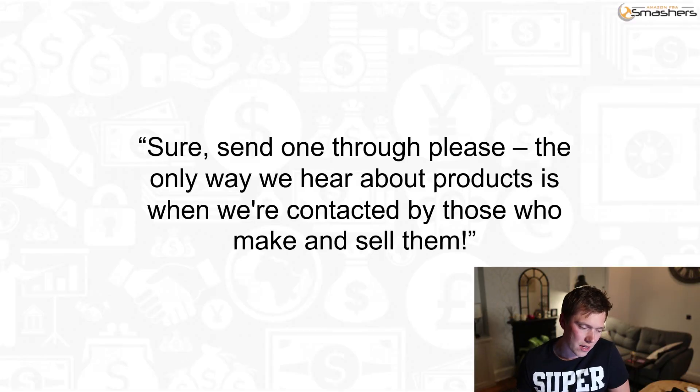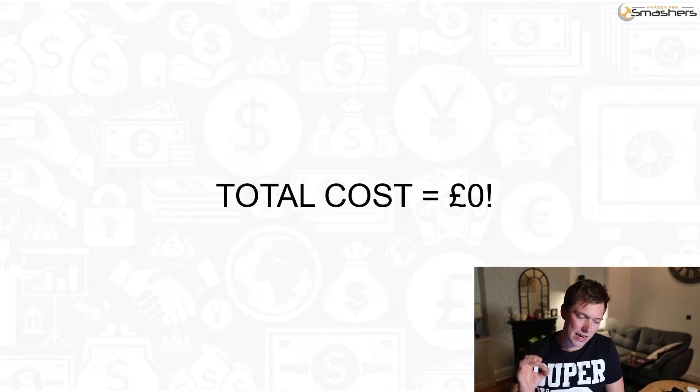So that is what I said when I was trying to get my product into some of these blog posts and into a magazine, and the response from one of the guys was this: 'Sure, send one through please. The only way we hear about products is when we're contacted by those who make and sell them.' This guy had never even heard of my product, and when I sent it to him and emailed a couple of days later he was literally like: 'This product's amazing, definitely more than happy to feature it.' And do you know how much that cost me? Zero. Big fat zero. Nothing.